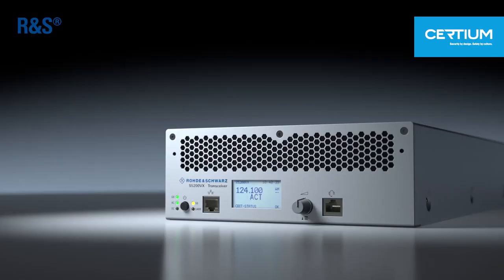It enables voice and data communication in the uncompromised quality you can expect from a Rohde & Schwarz radio. If you are interested, you can follow us on LinkedIn and Twitter, and of course visit our website.